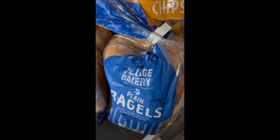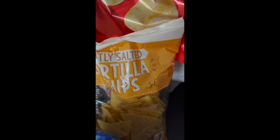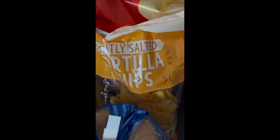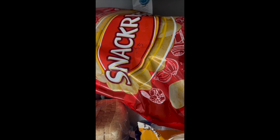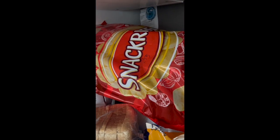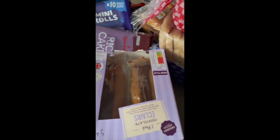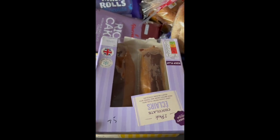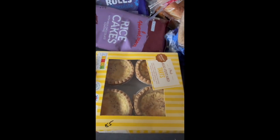Chips at 45p to go with the dip. A big multi-bag of crisps at £2.59 — they usually last two to three weeks. My husband asked for chocolate eclairs at 75p and egg custard tarts at 85p.